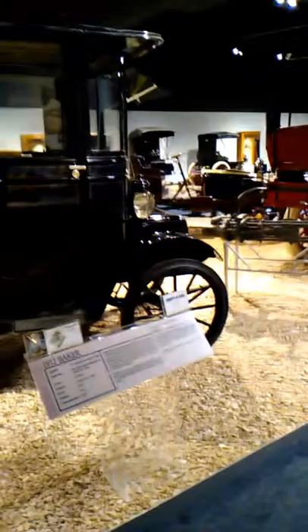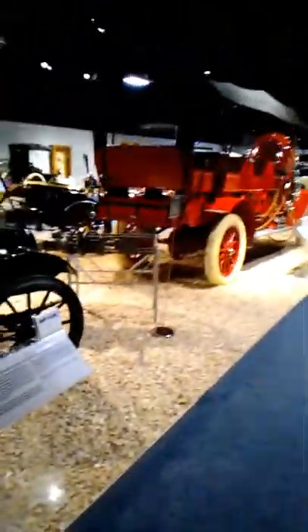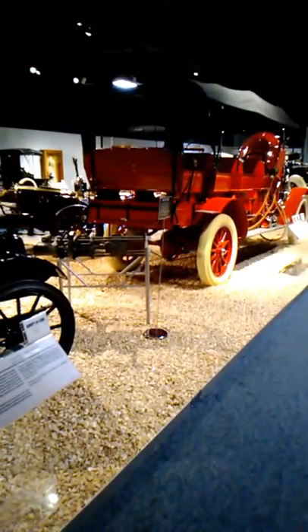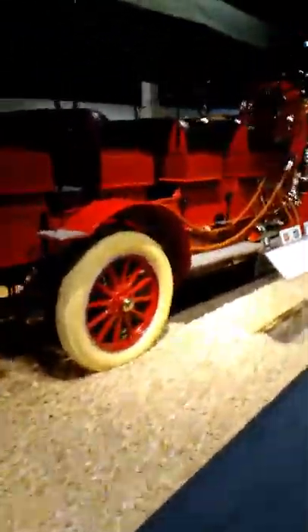All right, guys, so I came here to the National Automobile Museum here in Reno, right on the Truckee River. This is the automobile collection of William Harrah of the Harrah's Casino fame and fortune. He died in 1978, and the estate stepped in to save the collection and built this beautiful museum. It is fantastic. Very nice people working here. I thought I'd just walk around and let you see some of the vehicles, because some of the stuff I didn't even know existed.